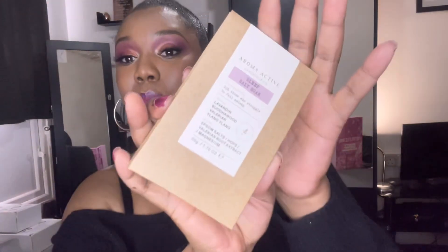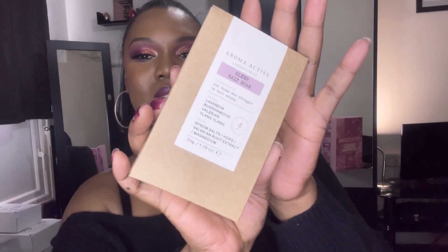Number four — this is a sleep salt soak. It says it aids those who struggle to fall asleep. I'm probably going to put this in one of my bundles — these kind of salt soak things I never use — so yeah, somebody will make use of that.